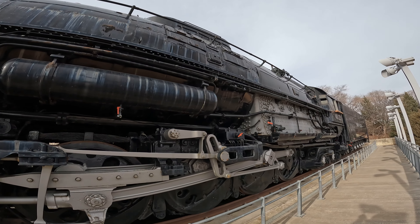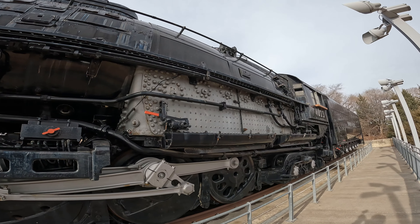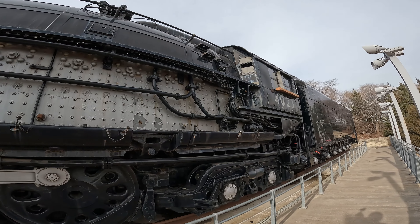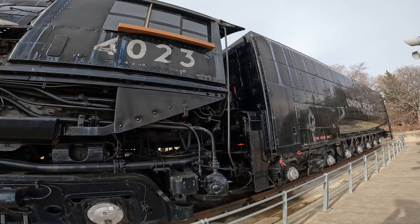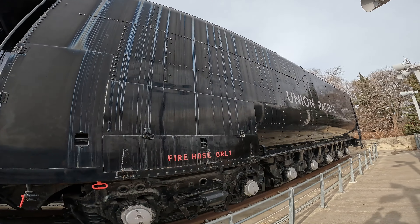4023 was officially retired in July 1962 after logging 825,295 miles. Prior to its retirement, this Big Boy was given a class 3 overhaul in 1957, which is likely the reason 4023 was not scrapped.